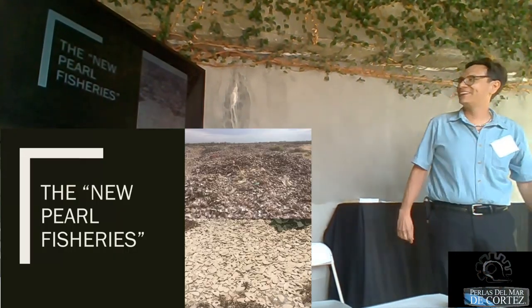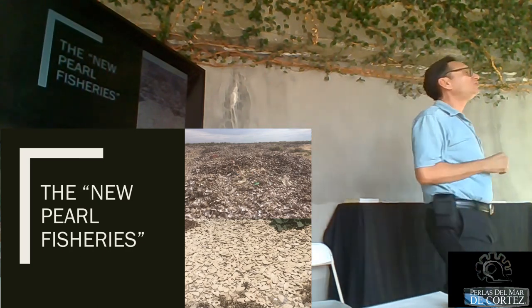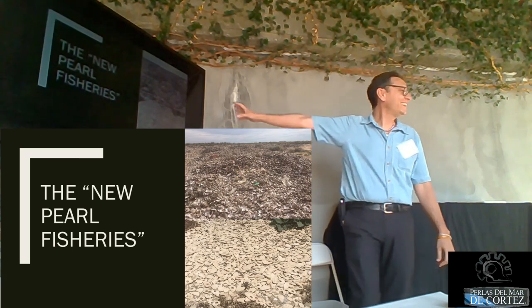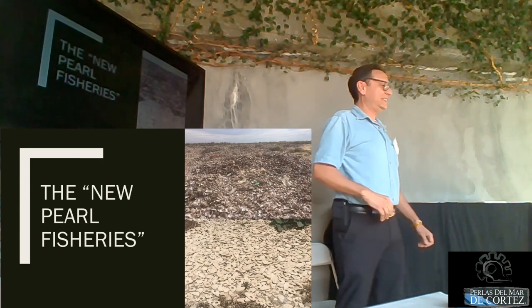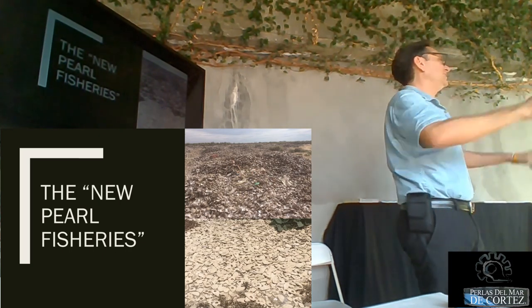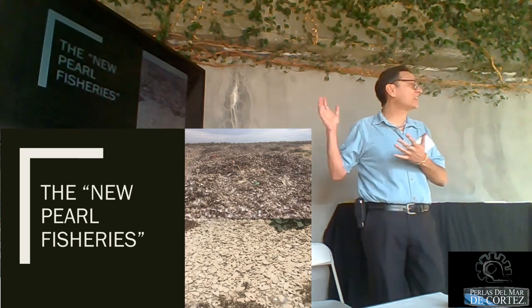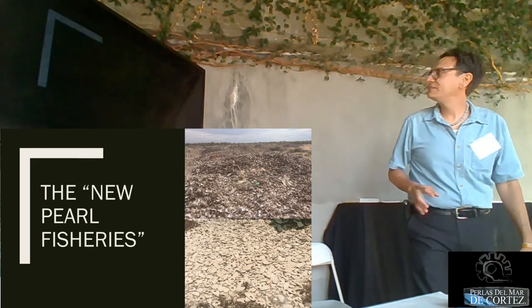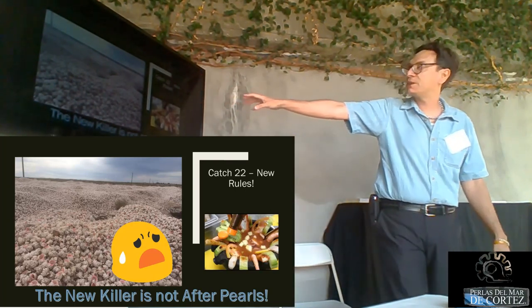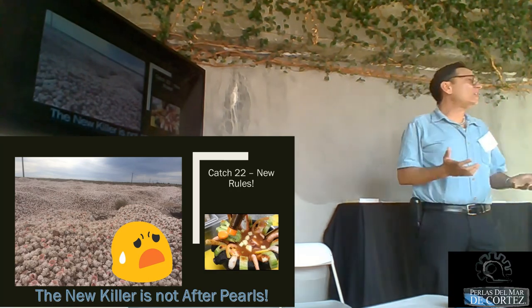The new pearl fisheries — what we call in Mexico concheros or shell mounds. One shell mound here is rainbow lip, this one is pismo. You can stand on top of a mound, turn around 360 degrees, and see shells and trash as far as the eye can see. You can find these all over Baja California, all over Sonora, all over Sinaloa. This is another species — the pink conch — it makes beautiful pearls, and you need a wide-angle camera to capture all those mounds.